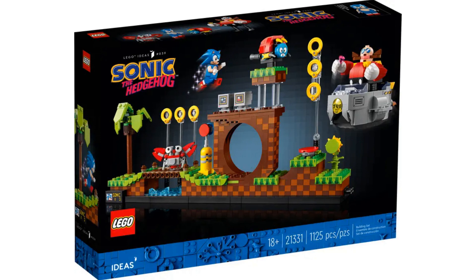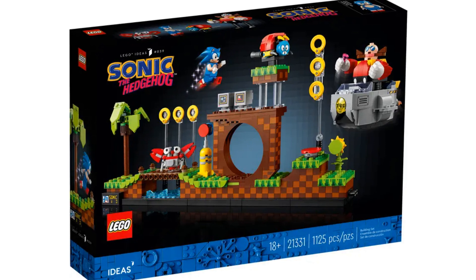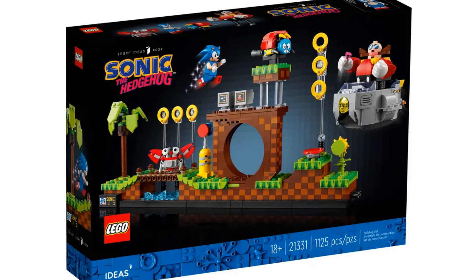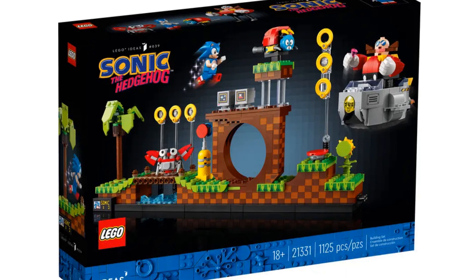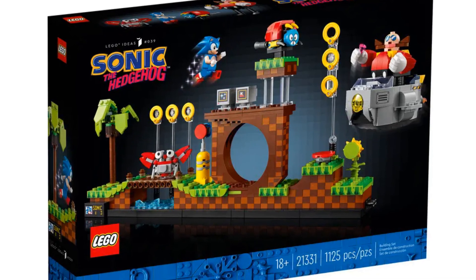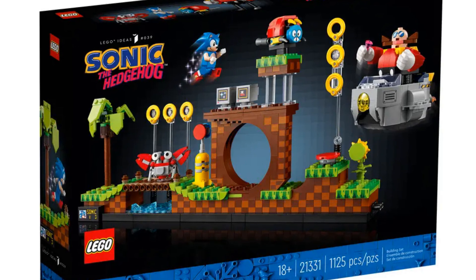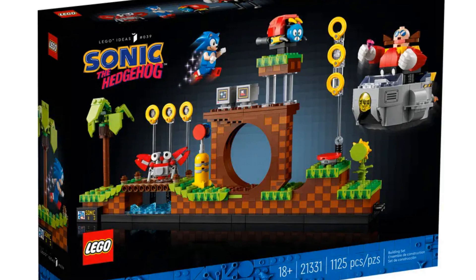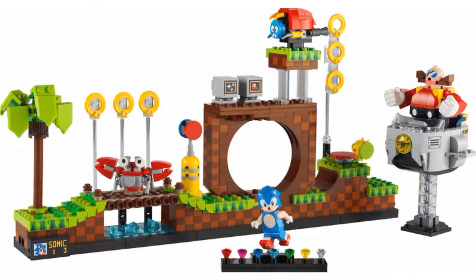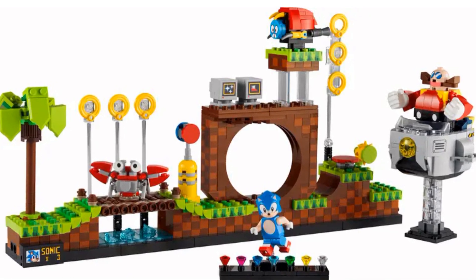The final set on our list is a bit of a curveball. The general consensus is that Sonic sets will retire in 2024, however the Sonic the Hedgehog Green Hill Zone set — which is also part of the LEGO Ideas theme — has the 'Last Chance' tag on LEGO.com for the UK market. It seems unlikely LEGO would add this tag for a set retiring in 2024 already, so this is one to pay attention to.